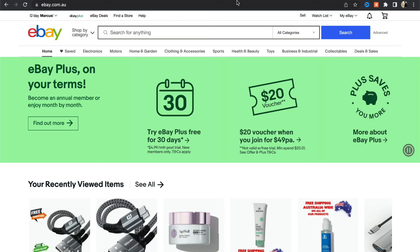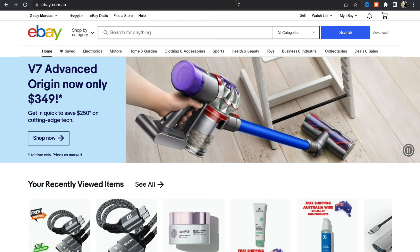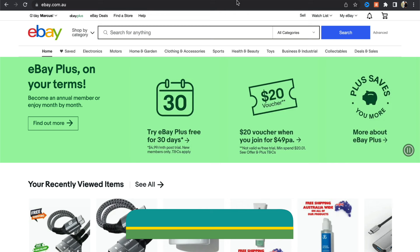If you want more eBay dropshipping videos, please leave a like and subscribe. This video will be broken up into three sections: section one is creating your account and getting started, section two is finding the products to be listed, and section three is fulfilling the orders.